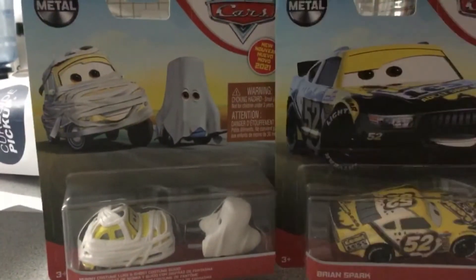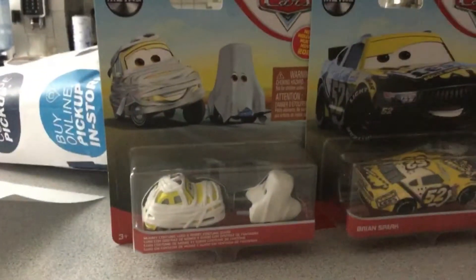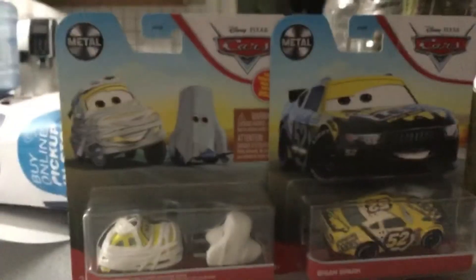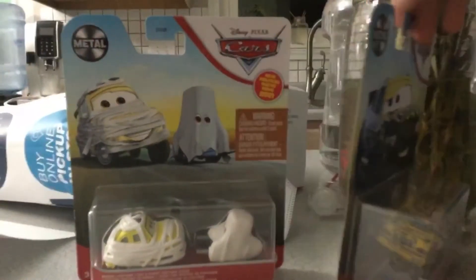Hello guys, today I'm going to review two cars called Green Luigi Ghosts and Brian Sparks, my favorite cars. I got these from Target today.